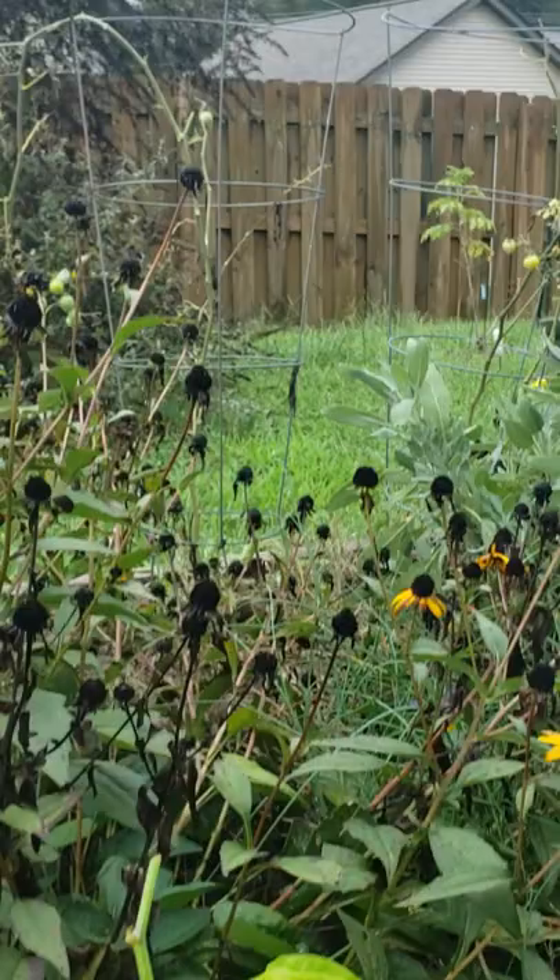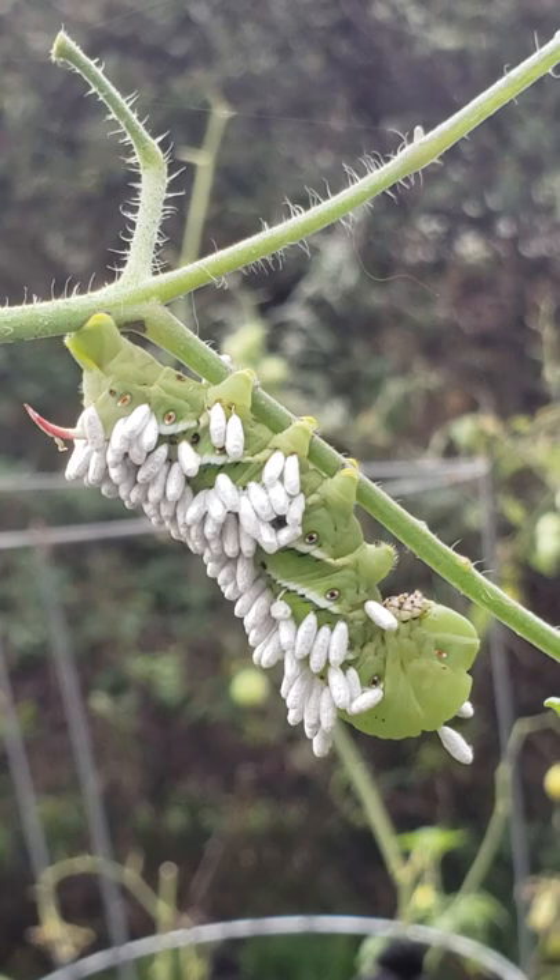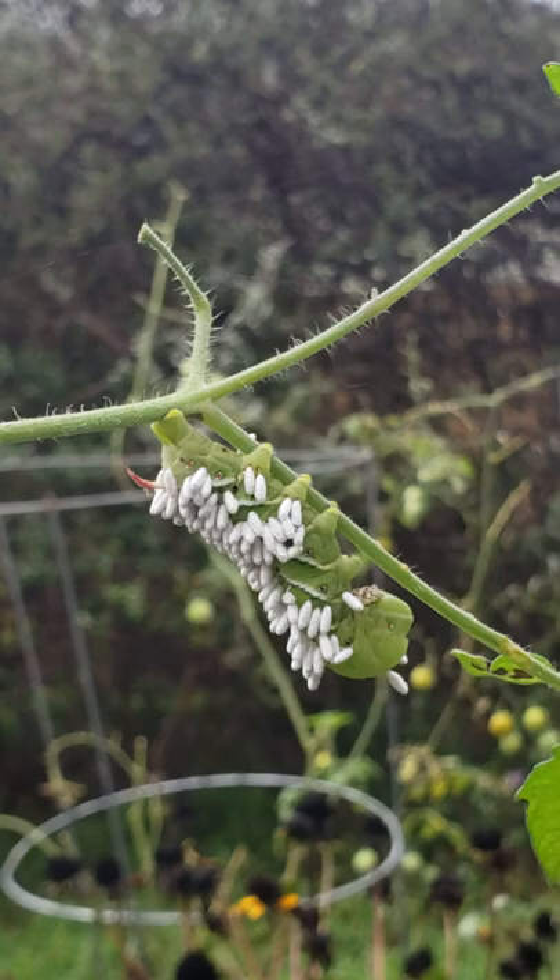He's got a friend right above him — look at this dude. He's just kind of hanging out, just doing his thing, feeding on the end of an old tomato plant.